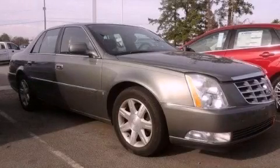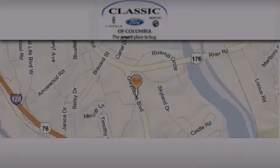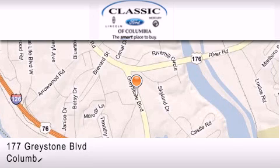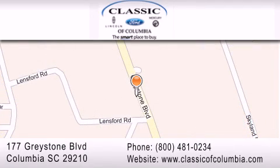Contact us today and schedule your opportunity to see this vehicle in person. Classic Ford of Columbia is located at 177 Greystone Boulevard in Columbia. Our goal is to exceed all of your expectations to ensure that you'll return for future visits.